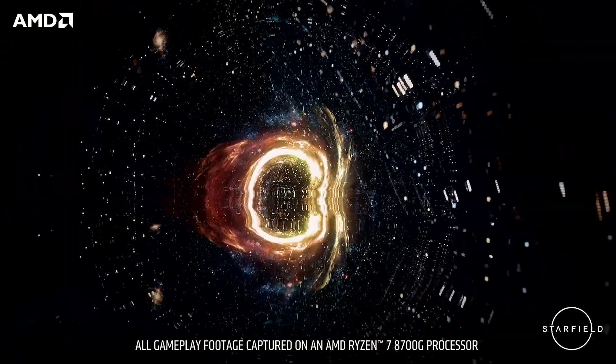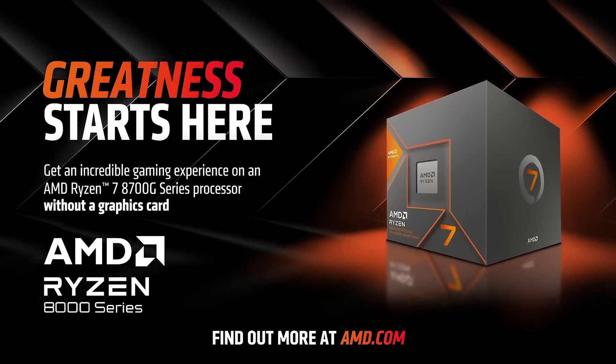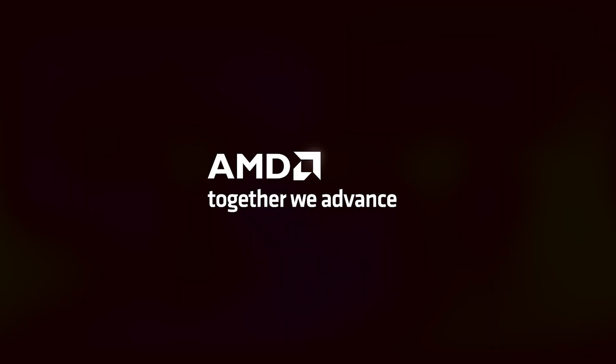AMD has been integrating graphics into its recent generations of mainstream desktop CPUs. However, the implementations of these iGPUs have been somewhat of an afterthought, with AMD having a separate line of APUs receiving the company's best iGPUs. We have details today suggesting this practice might change with the launch of Zen 6.